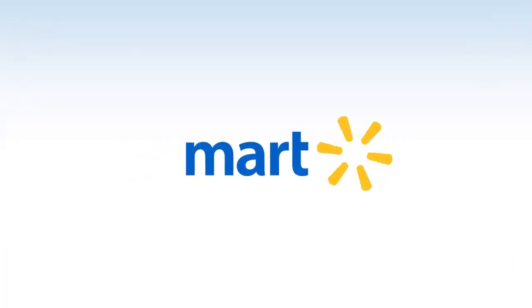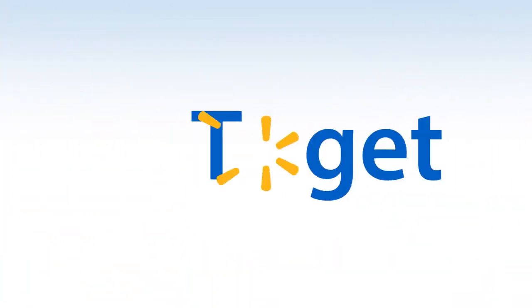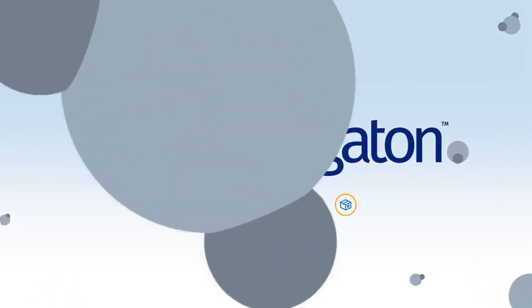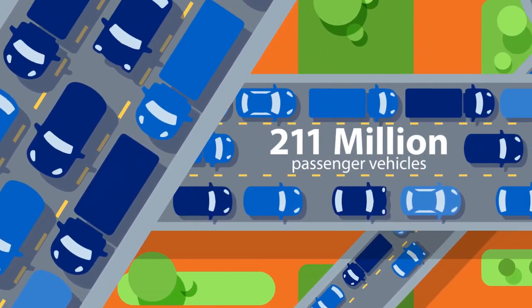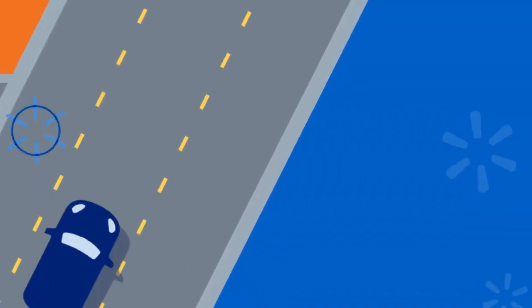Walmart recognizes that tackling a big issue like environmental sustainability can seem like a daunting task. But we know that when we work together, we can make a big impact. That's why we're inviting you to join Project Gigaton — an initiative to prevent 1 billion metric tons, or 1 gigaton, of greenhouse gas emissions from global value chains between 2015 and 2030. That's the equivalent of taking more than 211 million passenger vehicles off the road for a whole year.